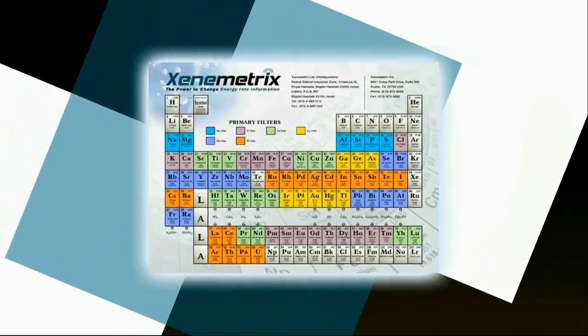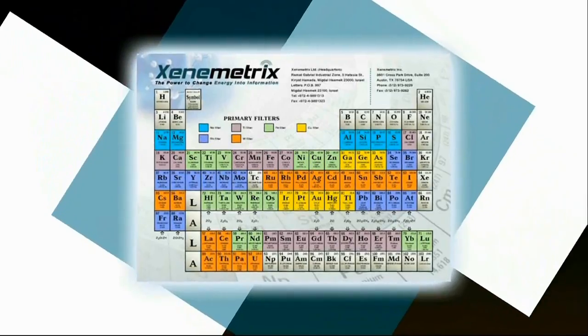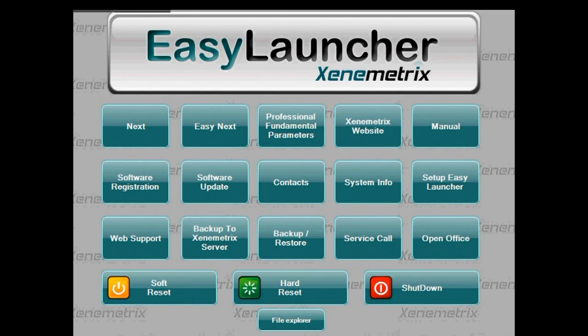The EX6600 is the best in the world with regard to its ability for low limits of detection and accuracy. Xenometrix proudly presents its easy-to-control system, the Easy Launcher. This shell interface allows easy control and operation of all analytical tasks.